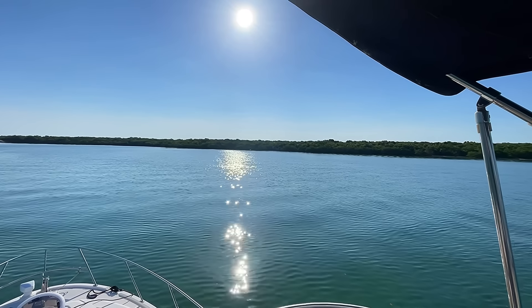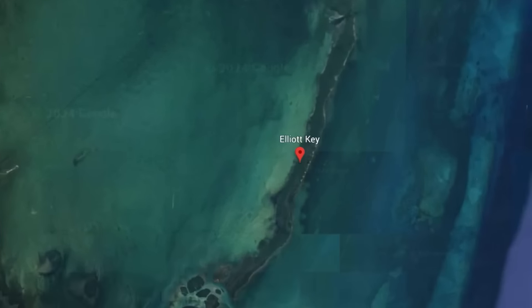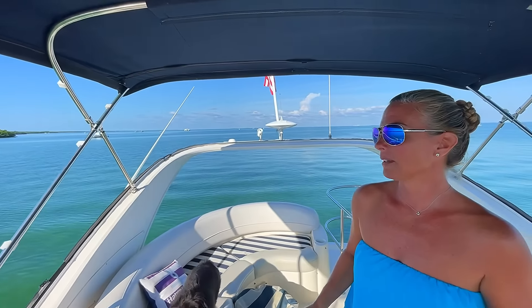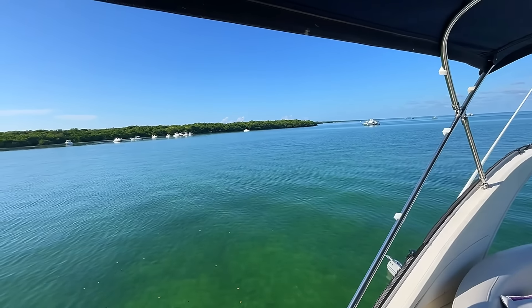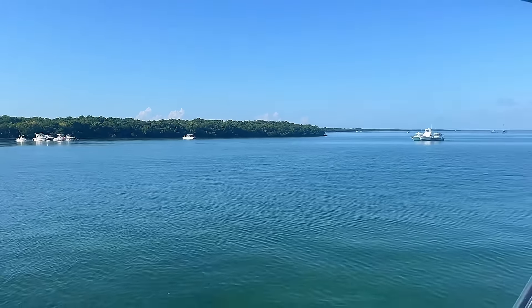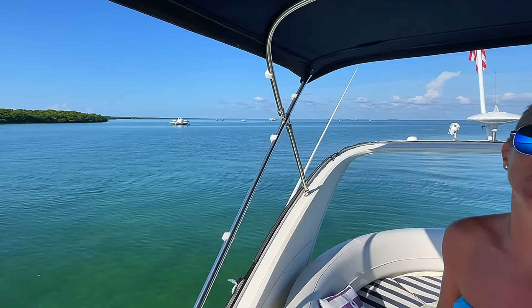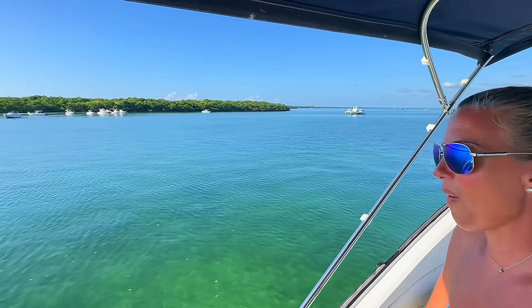Good morning from Elliott Key. Look at how beautiful it is this morning. So much for the clouds they called for — we had a nice night's sleep. Yes, pleasant and quiet. We didn't get bounced around at all. But it's starting to fill up over here on Saturday morning. Today is July 6th — Day 22 on the Florida Loop.